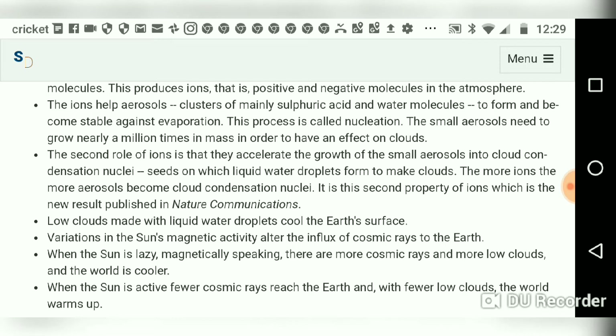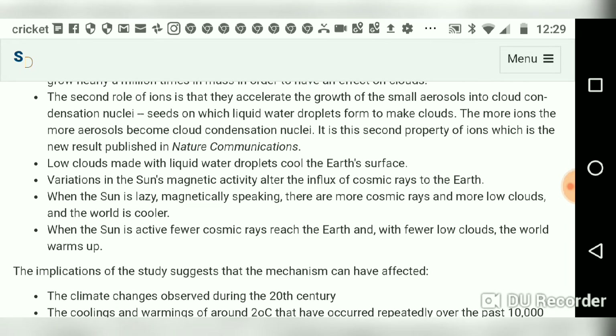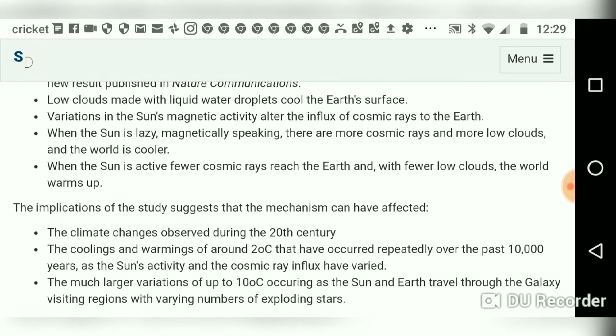The second role of ions is they accelerate the growth of small aerosols into cloud condensation nuclei — seeds on which liquid water droplets form to make clouds. Low clouds made with liquid water droplets cool the Earth's surface. Variations in the Sun's magnetic activity alter the influx of cosmic rays to the Earth.